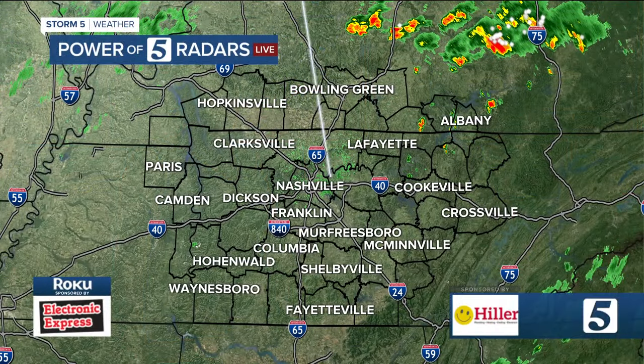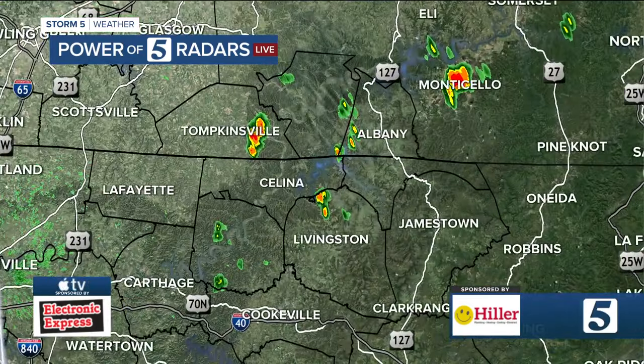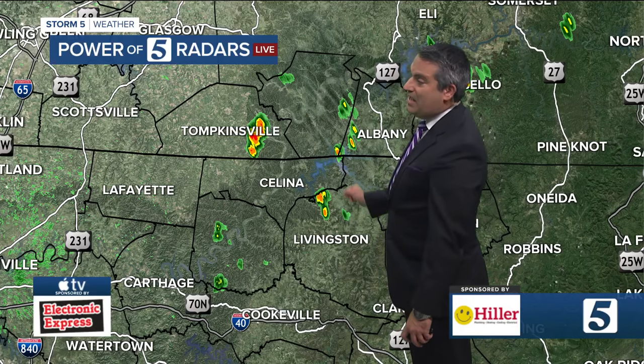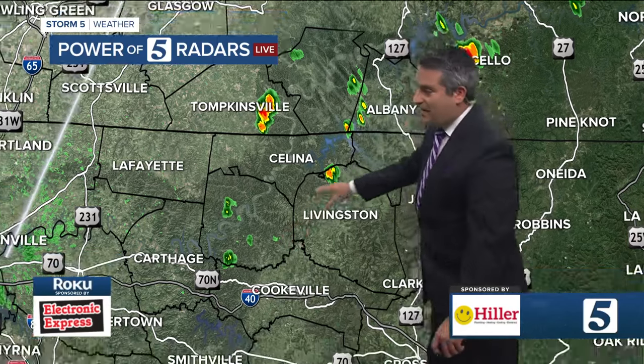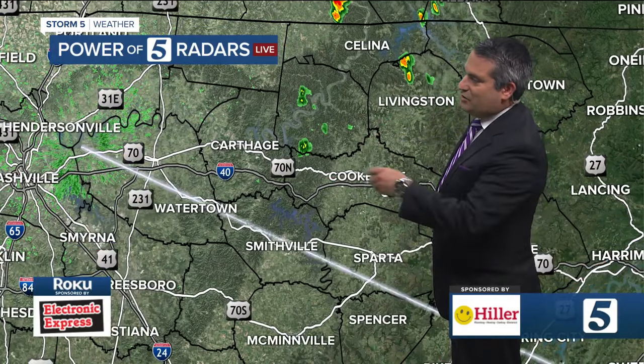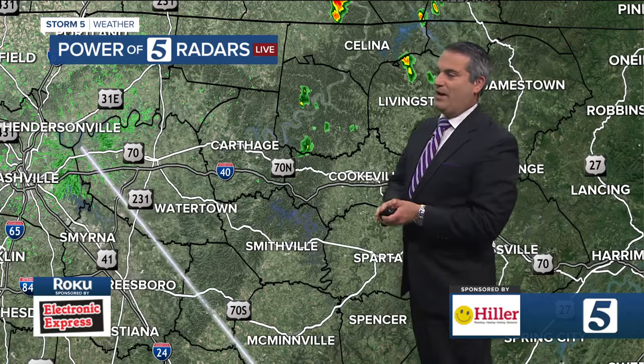However, the rain could come in the form of some thunderstorms, and it is producing at times some areas of fog. Looking at the Power of Five radar this morning, the heavier activity is north of us — parts of southern Kentucky, Tompkinsville, Albany — with some light rainfall just north of Livingston as well. Some shower activity is also reaching places like Smith County and Jackson County, just off to the east of Carthage right now.